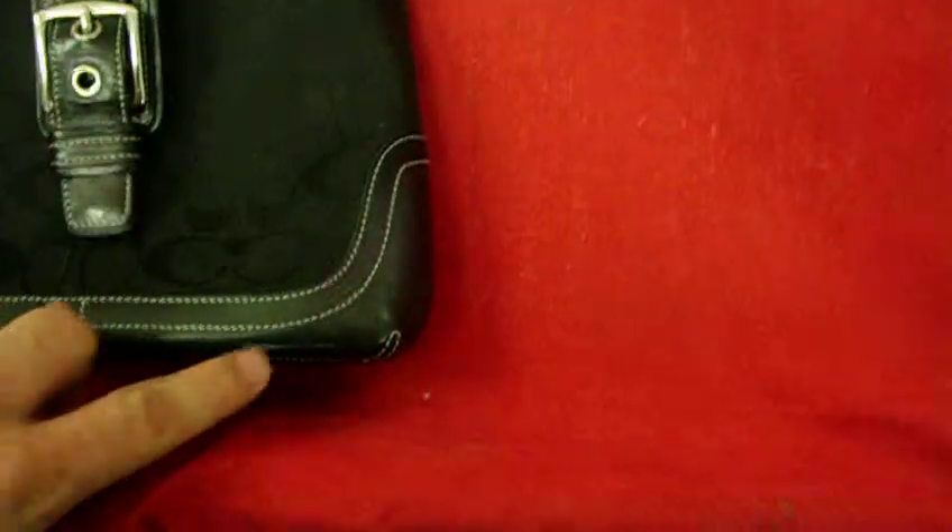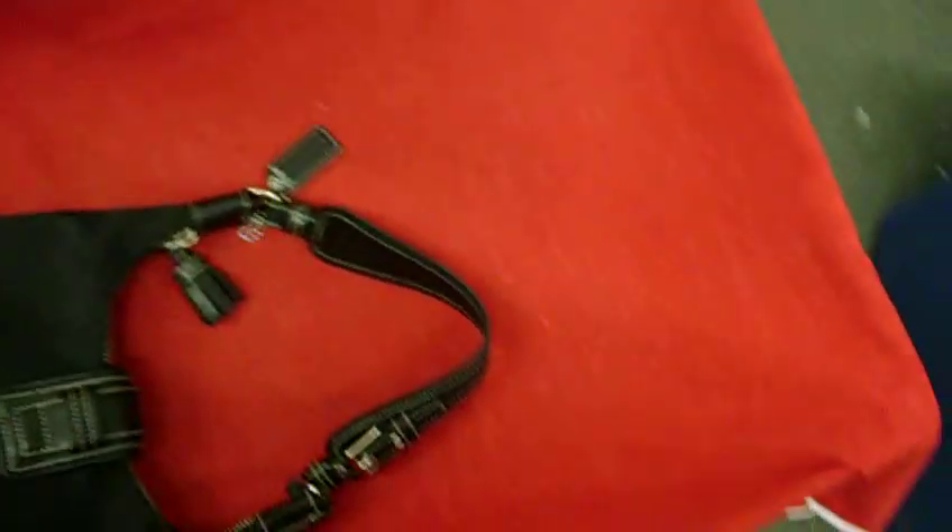The leather has some scuff marks on it from normal use, but no rips or tears. The fabric is in relatively good condition — there are a few little dust spots on it, but nothing real serious.